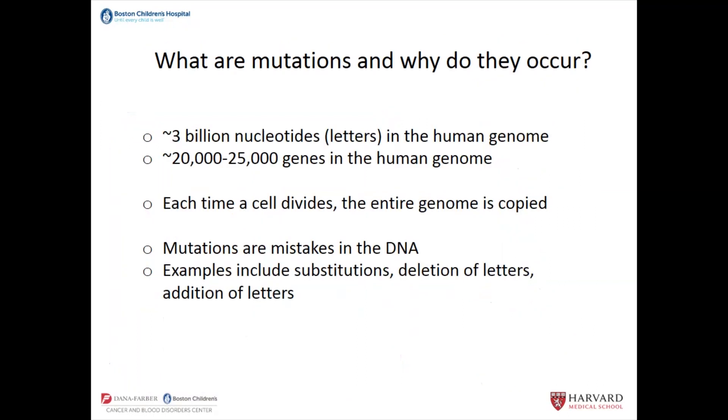So what are mutations and why do they occur? In the genome there are about 3 billion nucleotides — ATCG letters — in the human genome, and within that there are about 20,000 to 25,000 genes or instruction pages. Each time a cell divides, the entire genome is copied — as though every time you set up another kitchen, you'd have to type out the entire cookbook. Mutations are mistakes that happen in the DNA because when you're copying billions of nucleotides, there are bound to be some mistakes. Examples include substitutions, deletions, or additions of letters. Some don't matter, but some lead to dysfunction in the gene.